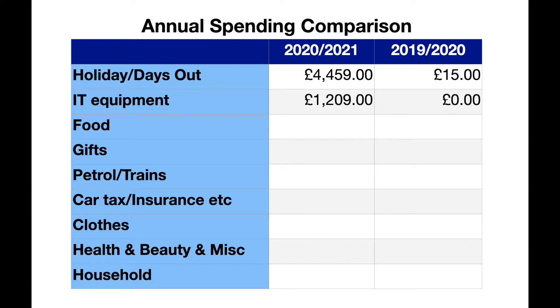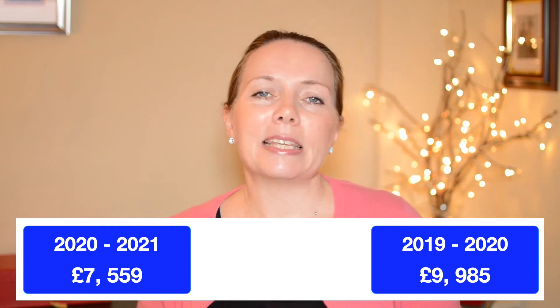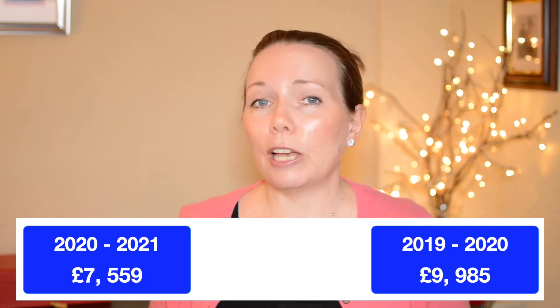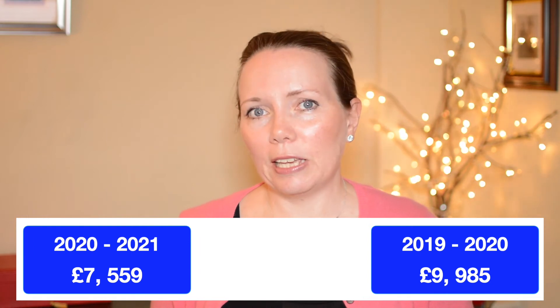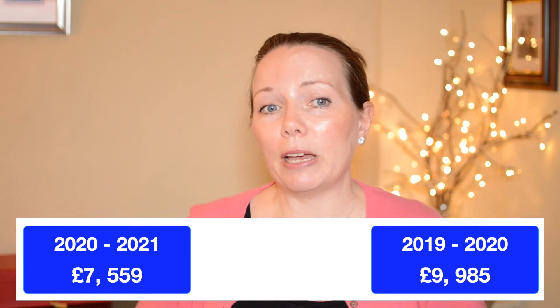Keeping with the big ticket items, in the last 12 months I had to replace my iMac. I didn't go for the brand new model that had been launched — I went for one from 2019 to keep the cost down a little bit. The new iMac cost me £1,209 and I got a 7% discount through my workplace benefit package with Currys. Many of you may have benefit packages at work with discounts on purchases or gym membership, so it's really useful to familiarise yourself with those. Deducting the £1,209 takes the total down to £7,559. In the 2019–2020 year I spent no money on IT equipment, so that remains £9,985 of comparable spending.